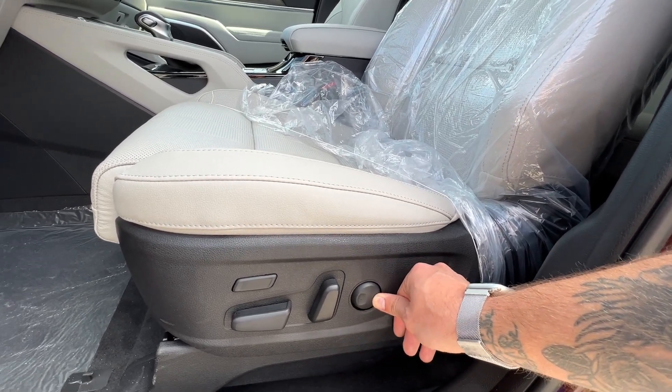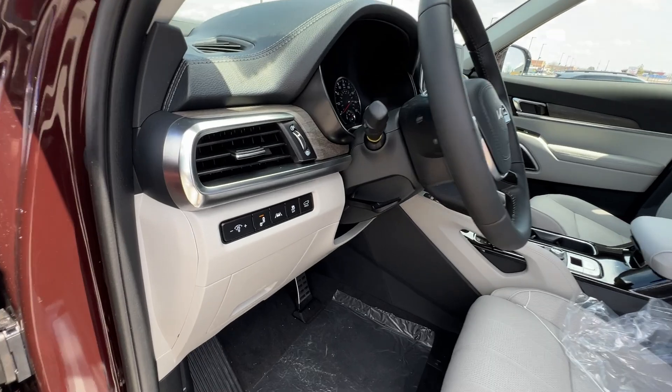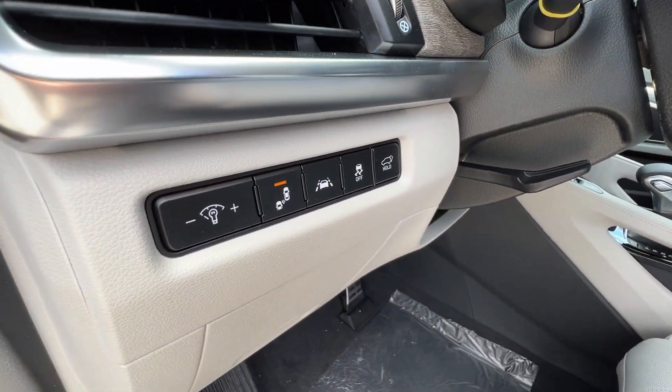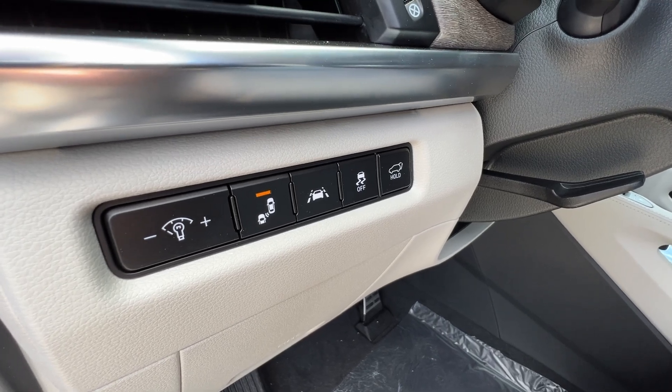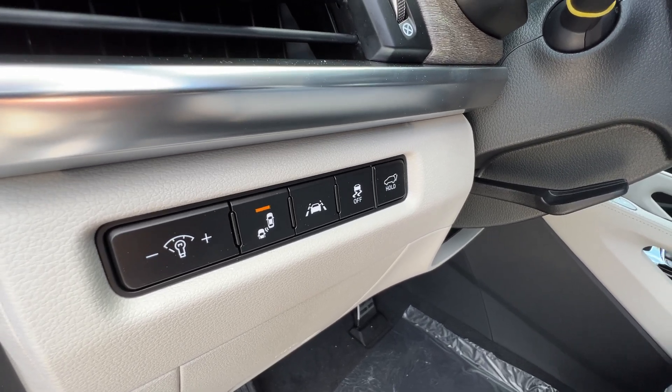Lumbar support is also included — that's 11 and 12 for the 12-way adjustment. Before we hop in, we've got dash illumination on the side here, as well as blind spot monitors, lane keep assistance, traction control, and your power liftgate features on the door panel.